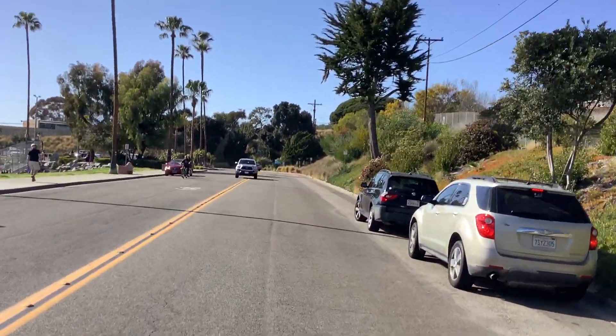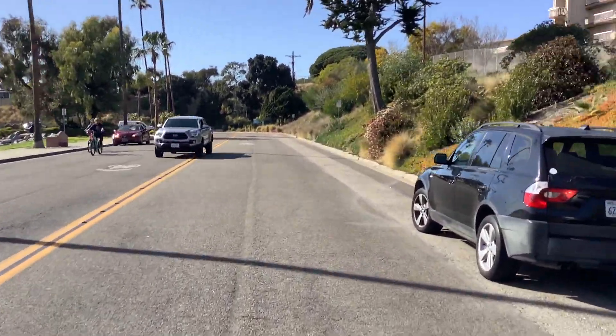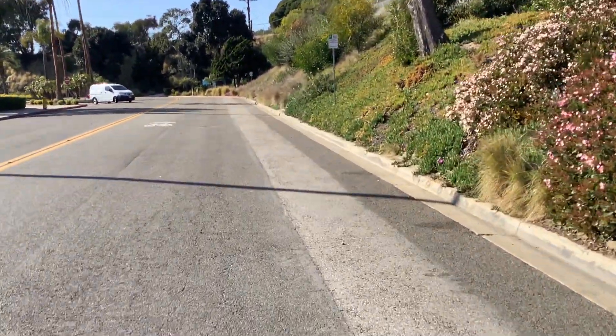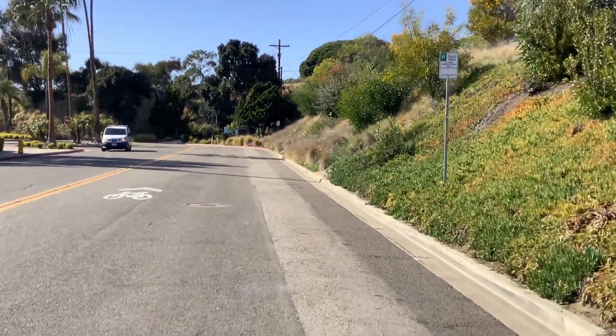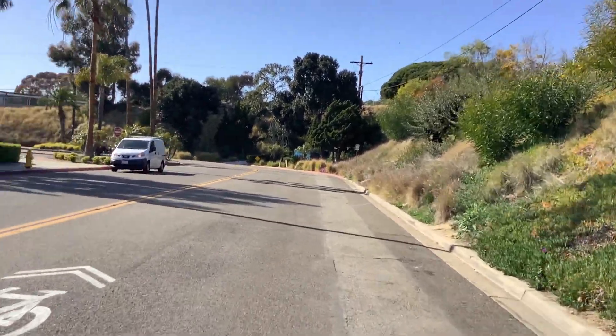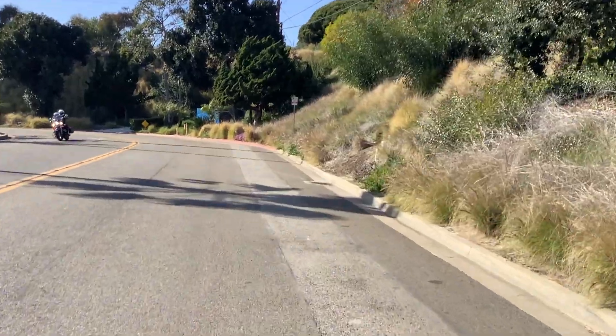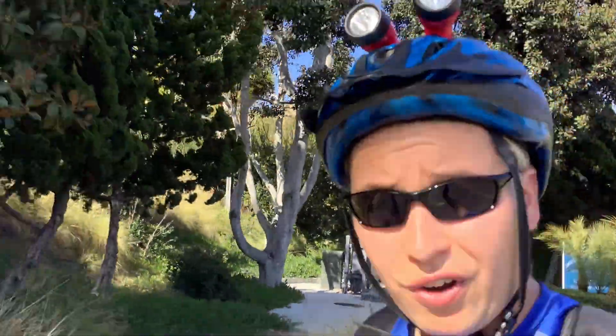Once again, brake lights means someone's getting ready to pull out — so be really, really careful about that. I want people to enjoy skating, but I want people to skate safe and make good decisions while they're skating. Be safe. The most dangerous part of inline skating is the cars — that's the thing you've got to be really careful about. Don't get hit by a car. Don't just assume the car sees you. Don't just assume the car is going to stop for you — safety first.